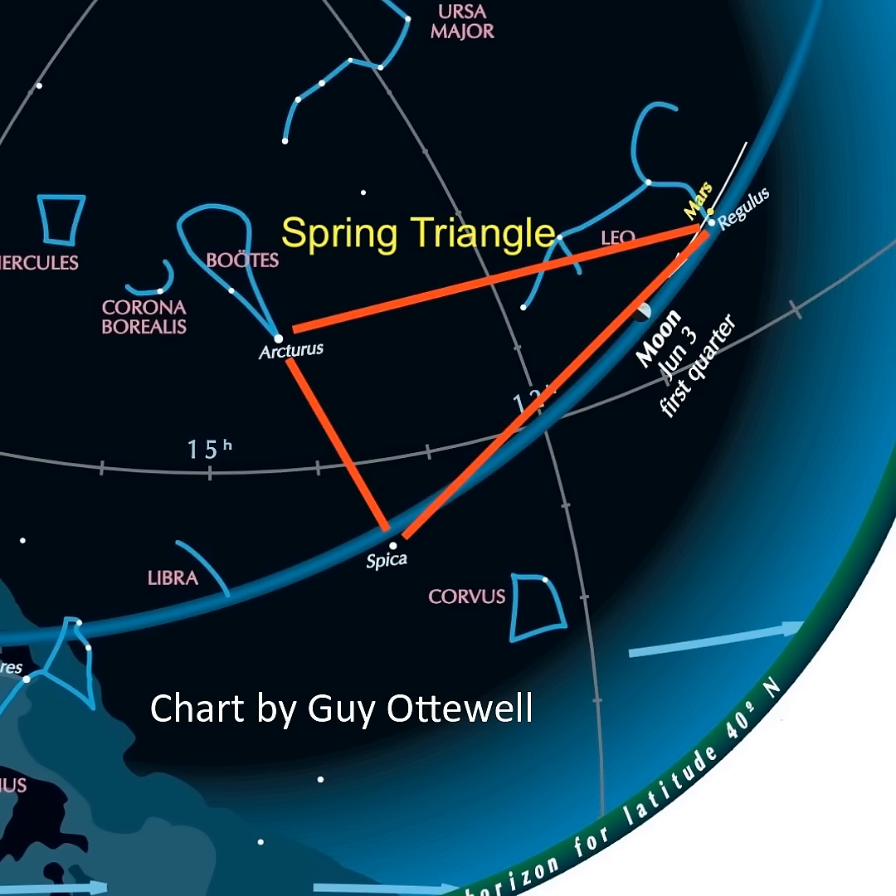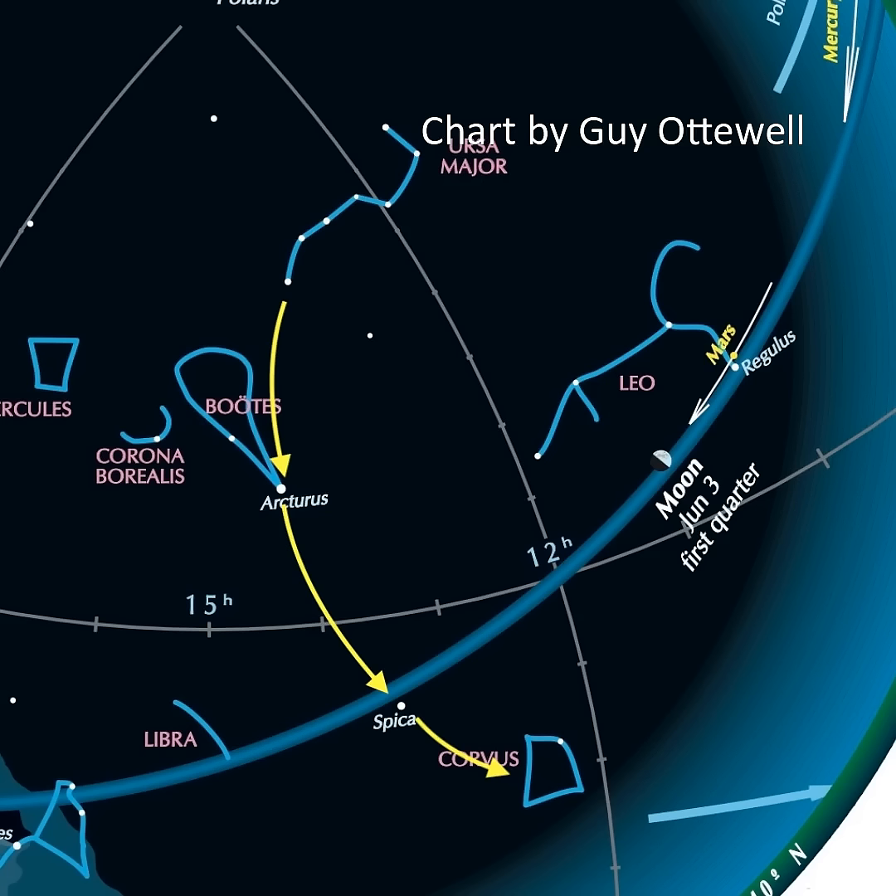Also look for the spring triangle. It's made from the three bright stars Arcturus, Regulus, and Spica. To help locate these stars and constellations, you can use the handle of the easy to spot Big Dipper to follow the curve and arc to Arcturus, speed on to Spica, and curve on to Corvus.